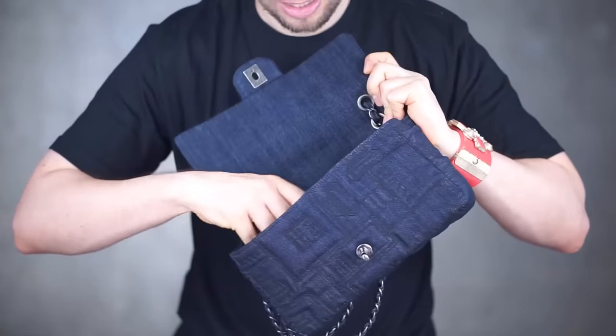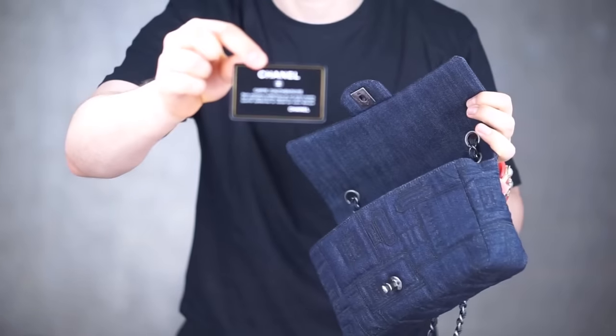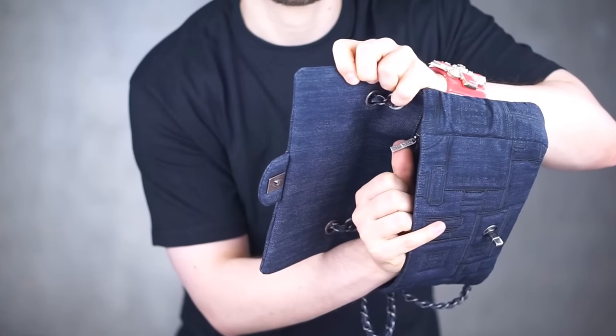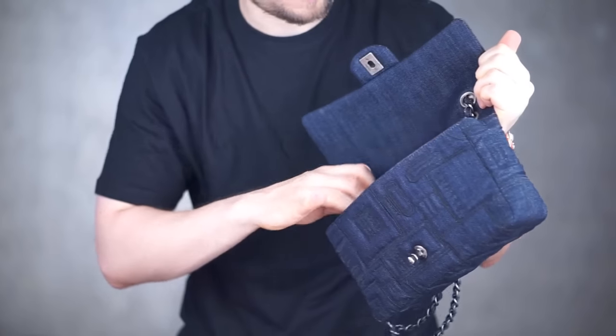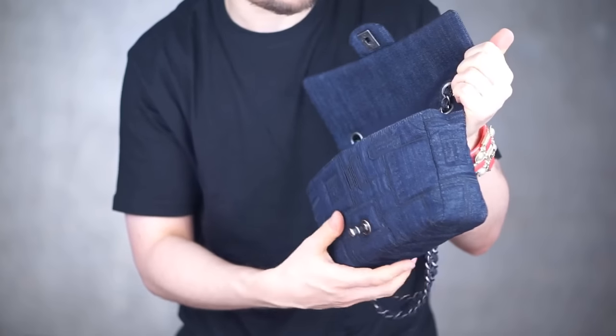On the inside we have the authenticity card, and the zipper itself carries the Chanel name or logo on it. On one side it says Chanel, on the other the double C. This is a sort of ruthenium, vintage-looking silver hardware.